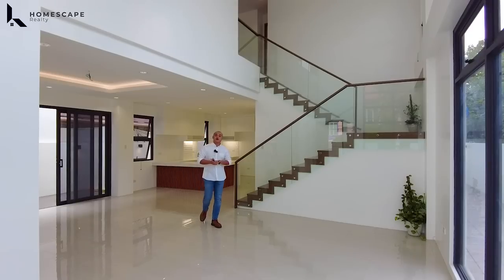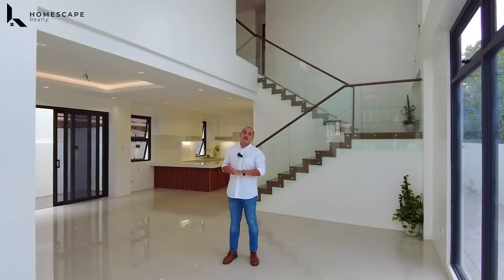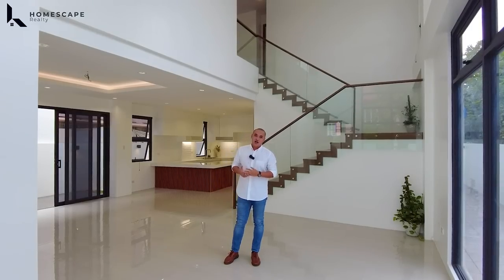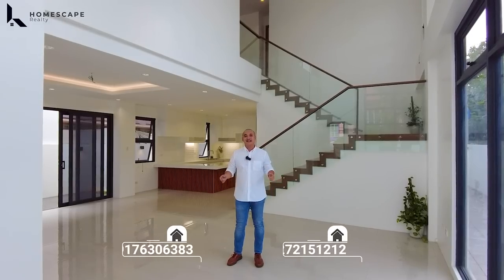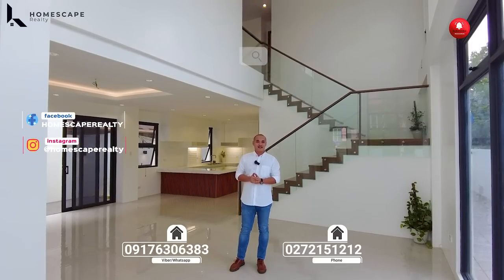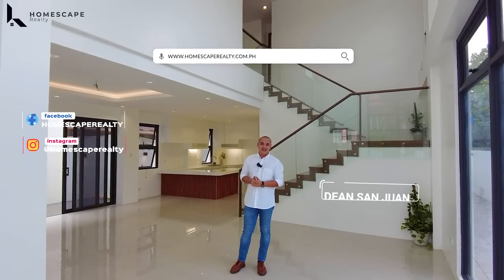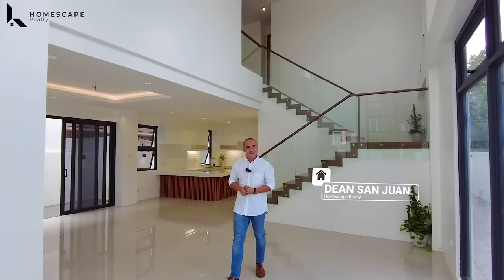And that concludes our open house tour for today of this brand new modern contemporary home located here in Fairview, Quezon City. If this property is right for you, you may contact us anytime — the numbers are shown below the screen. For more details, visit our social media accounts and our website. Again, my name is Dino from Fomescape Realty — your guide to your real estate needs. Thank you and see you next week.